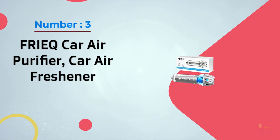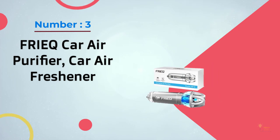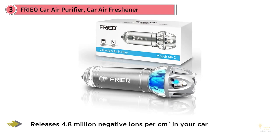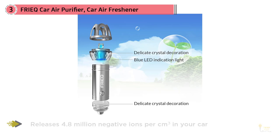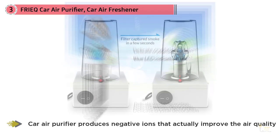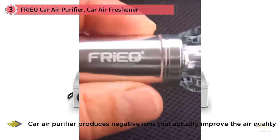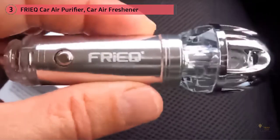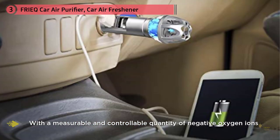Number three: Freak car air purifier, car air freshener. This cool gadget looks like it's been beamed down from the USS Enterprise. It works on a similar principle to the charcoal-based product — eliminating the cause of bad odors before they can develop. Instead of removing excess moisture, however, this device releases negatively charged ions into your car cabin, which effectively purify the air by destroying things that could cause odors.